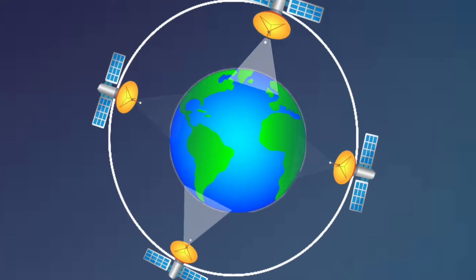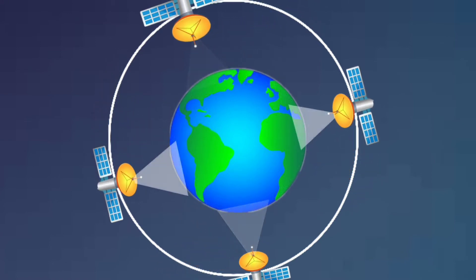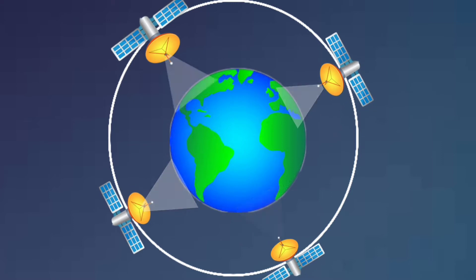With Starlink, SpaceX intends to put a constellation of satellites in low earth orbit, thereby providing high-speed, cable-like internet to every corner of the planet.